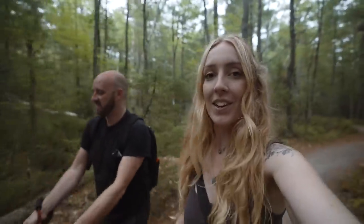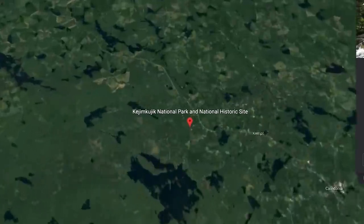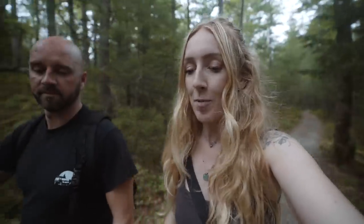Good morning and welcome to Keji National Park. We have finally left the coast and made about an hour inland into the interior to Keji National Park. It's a really special national park and a historic site too. The Mi'kmaq people, the First Nations people of Nova Scotia, have been caretakers of this land for thousands of years.